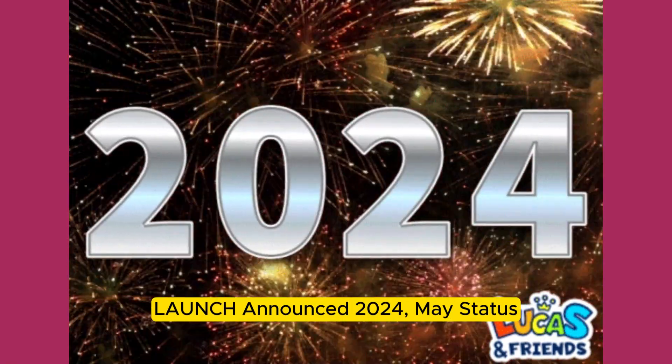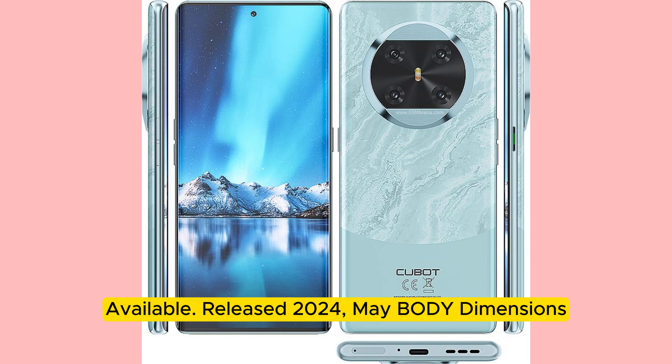Launch: announced 2024, May. Status: available, released 2024, May.